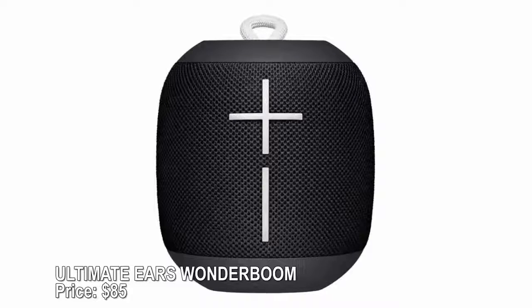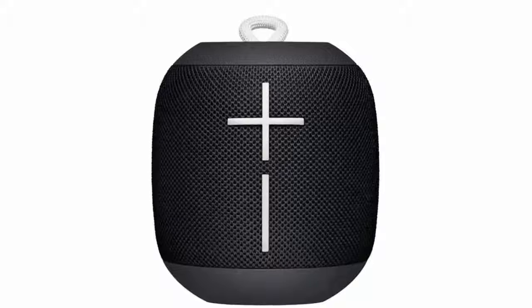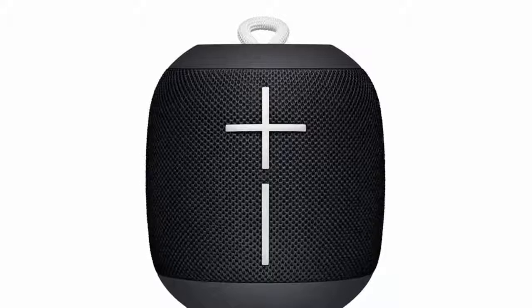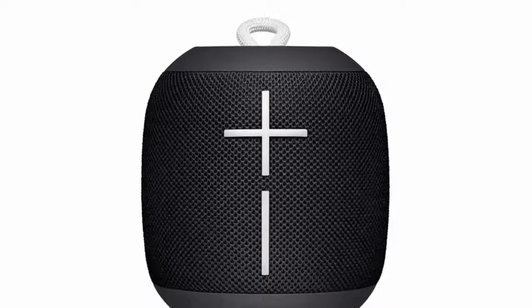Ultimate Ears Wonderboom — price $85. Drop it, toss it in the pool, take it on a hike — the waterproof, shockproof Wonderboom Bluetooth speaker can go anywhere and provide great sound the whole time. It's about the size of a soda can, and two can be paired for even bigger sound. The 10-hour battery life means you have enough juice for any party.